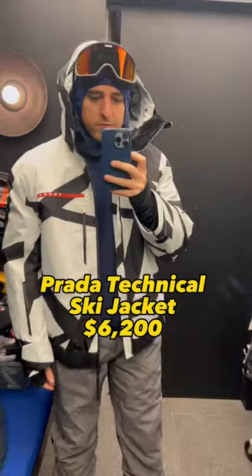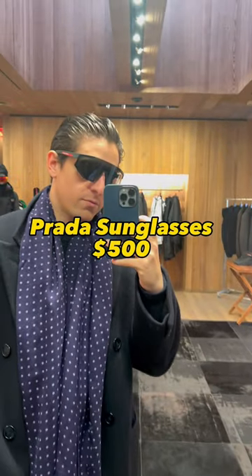Yet when it comes time to hit the slopes, obviously you're going to want something proper and waterproof that won't get ruined by the snow. Speaking of which, the mountain can get quite bright, so protect your eyes with a pair of big sporty sunglasses.